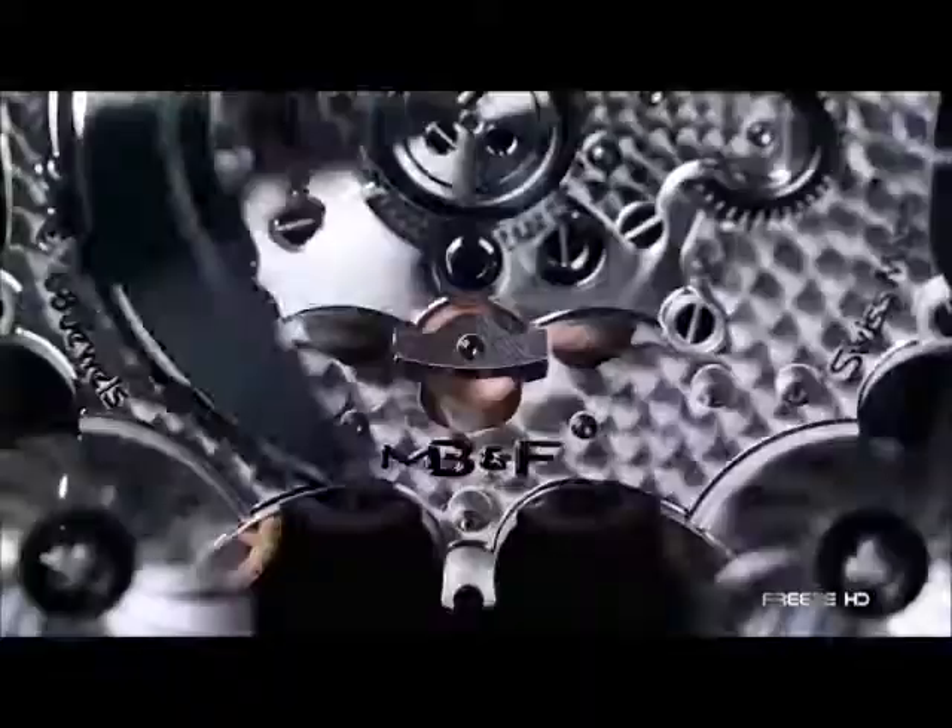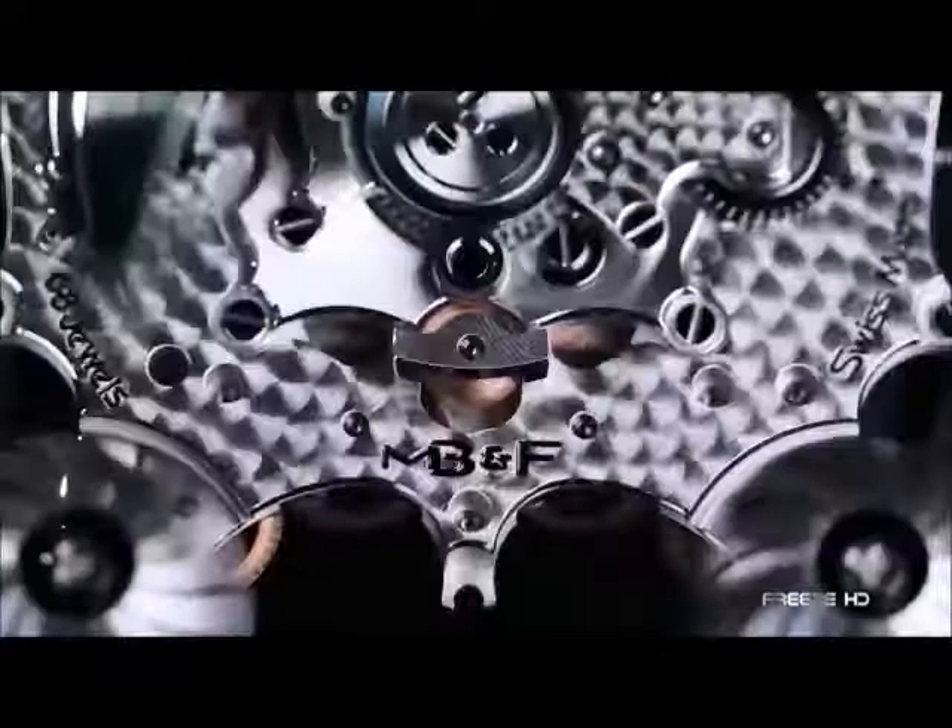The most expensive version of the HM-6 is constructed from sapphire and platinum, and goes for an astronomical $398,000.